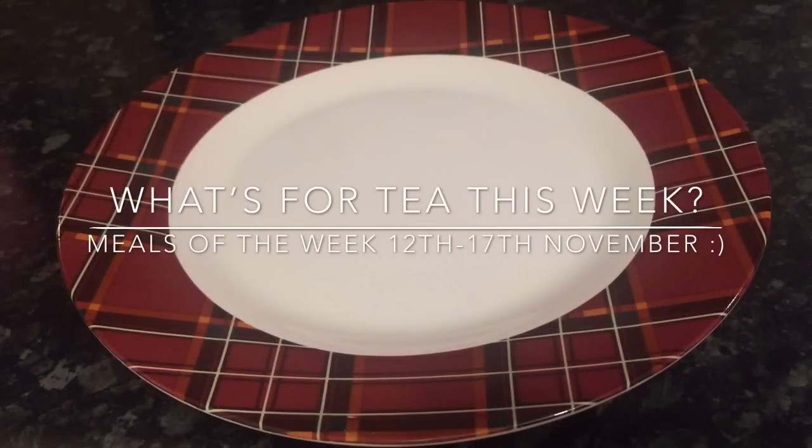Hey guys, a very warm welcome back to What's for Tea! How's everybody doing? A very warm welcome to you also if you're new here. This is What's for Tea and this is my weekly round up of what we had for tea, what I made, all that sort of stuff. I'm going to start off on Monday all the way through till tonight which is Saturday — we're actually going to the carvery tomorrow so I'm not going to include that.